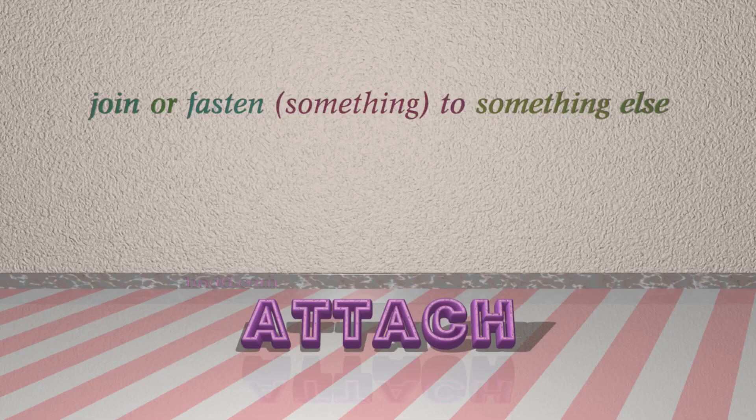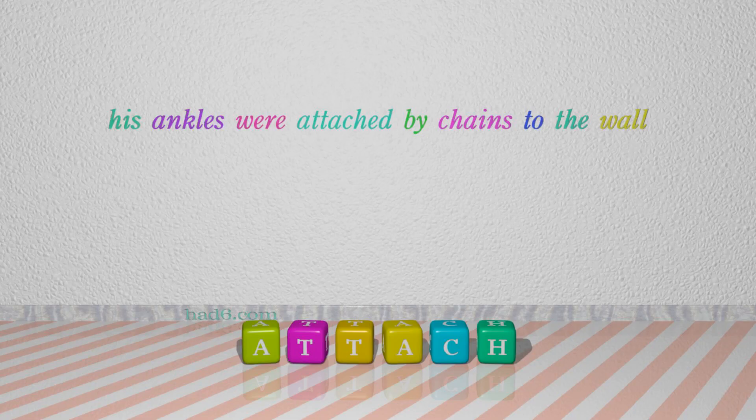Number 5: Attach, which means join or fasten something to something else. For example: his ankles were attached by chains to the wall.